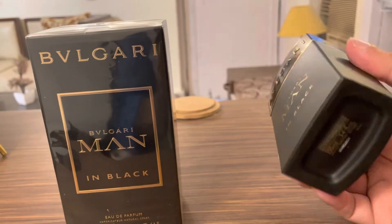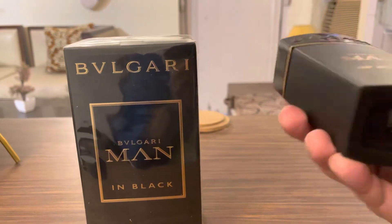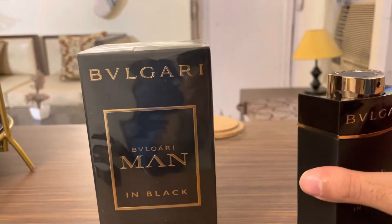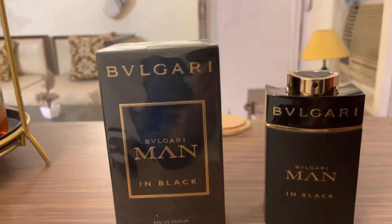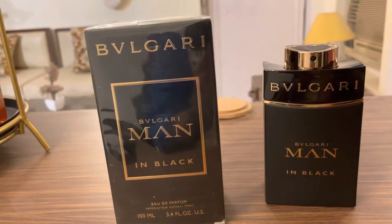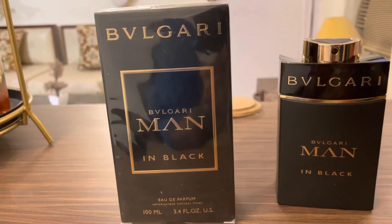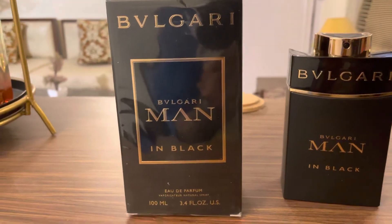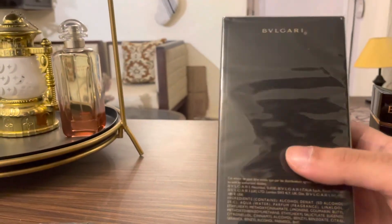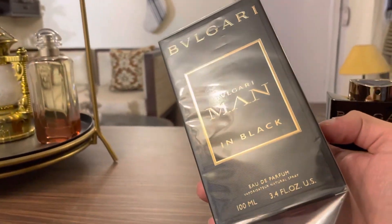This house is really close to my heart — I've been using this perfume for many years now. The overall presentation and packaging I'd rate 8 out of 10. The price is around 5000 INR, so it is decently priced. It's the Eau de Parfum version, 100ml, 3.4 fl oz. The box says Bulgari on the back with all the ingredients and Bulgari Men in Black Eau de Parfum.